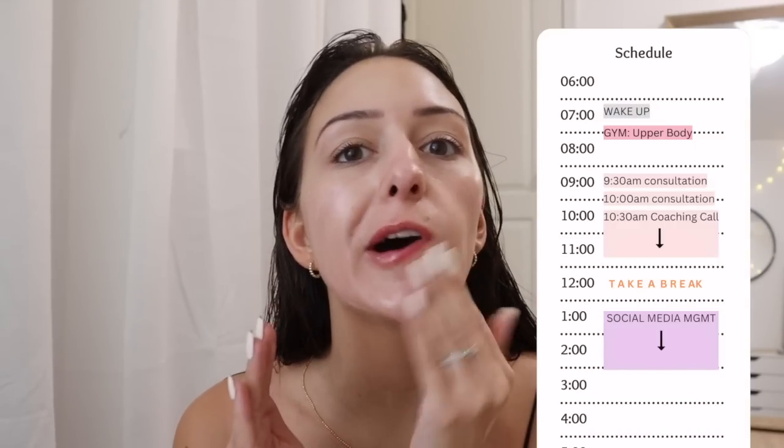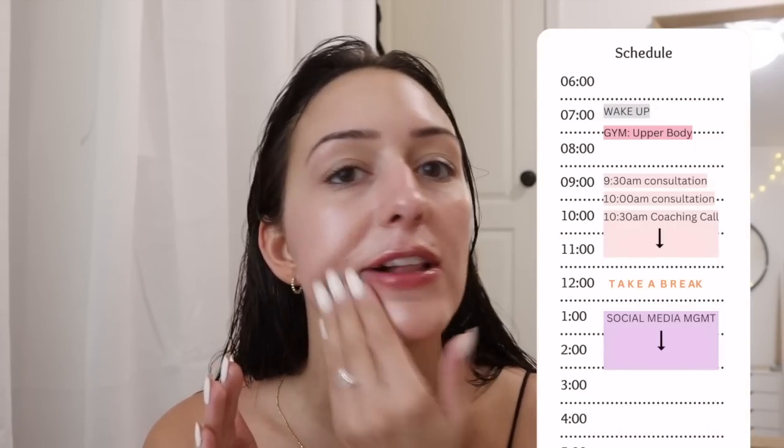I'm out of the shower and about to do my makeup — thought we'd do a little get-ready-with-me. I was trying not to wash my hair, but it was so sweaty that dry shampoo wasn't even going to help. I'm not going to have time to blow dry it before my first meeting. I have two consultations this morning — just phone calls — and then a one-on-one meeting with a client at 10:30. It's actually the first one-on-one session since I launched the Social Mastery Program, so I'm pretty excited.